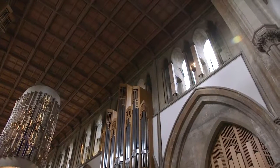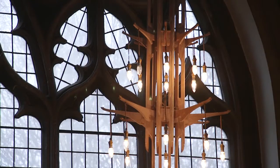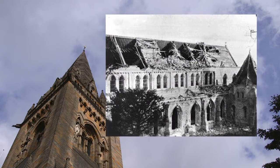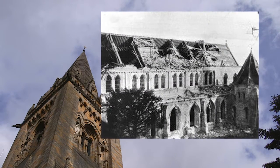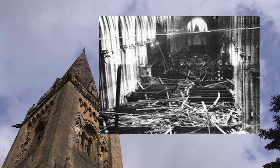Some of the largest changes to the Cathedral in recent times came about as a result of bombing in the Second World War. On the 2nd of January 1941, the Cathedral along with much of Cardiff was subject to extensive air raids which killed 165 members of the local community.